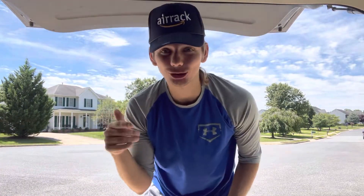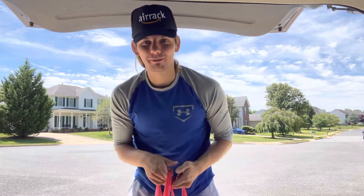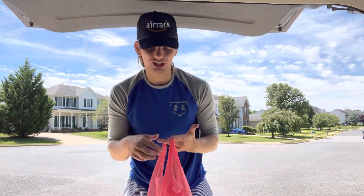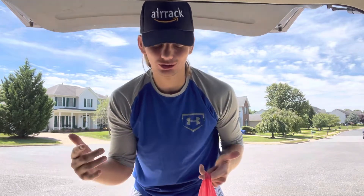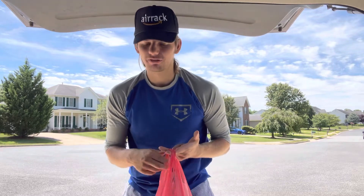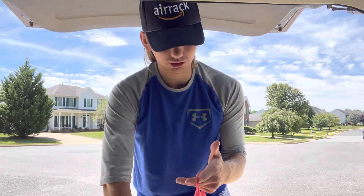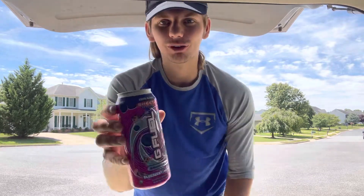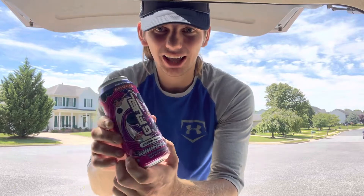How y'all doing, welcome back to the channel. I told y'all I was gonna be back and I'm back with a banger, because I just searched it up and nobody has this on YouTube. I'm gonna be the first one — G Fuel Sheets exclusive. Just went to Sheets, they didn't have it yesterday.